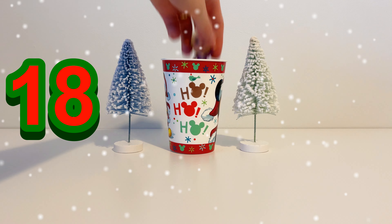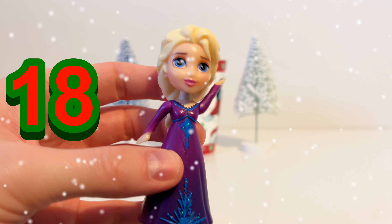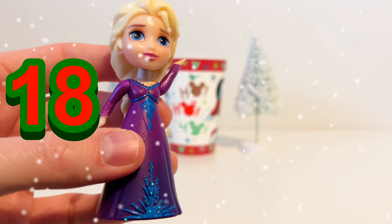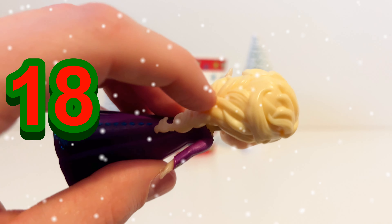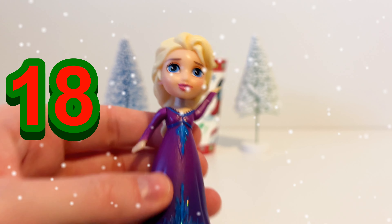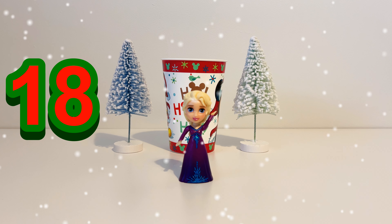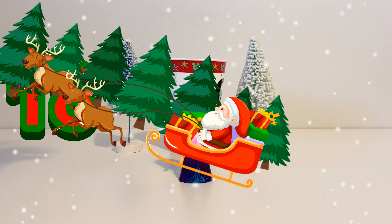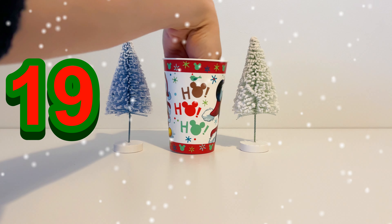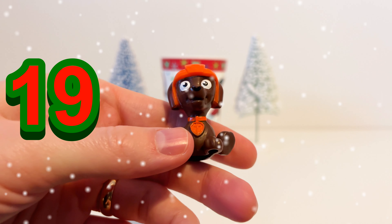Let's see what we have on day number 18 of our special Christmas advent calendar. It's Elsa from Frozen. Elsa is wearing a purple and blue dress, she's got blonde hair in a ponytail, and she has special magical ice powers. So Elsa is our toy for December 18th.